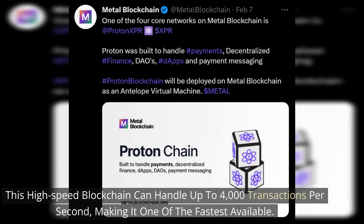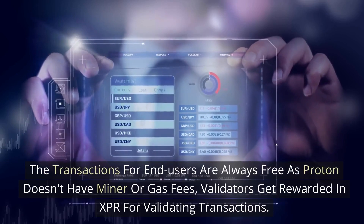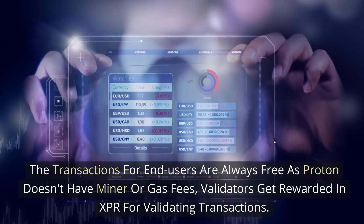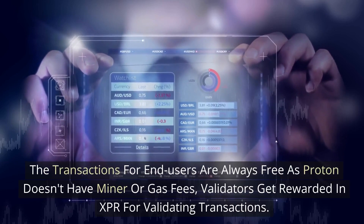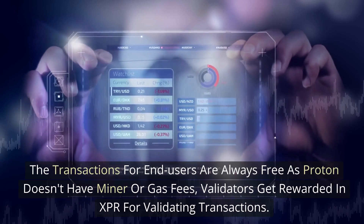Once it becomes the A chain on Metal blockchain layer zero, it will be able to scale even higher. Transactions for end users are always free, as Proton doesn't have miners or gas fees. Validators get rewarded in XPR for validating transactions.